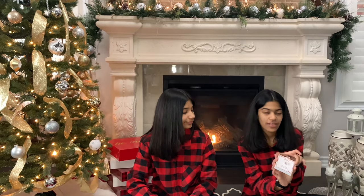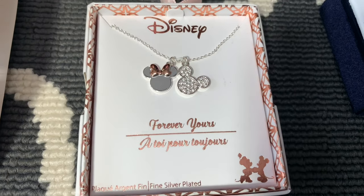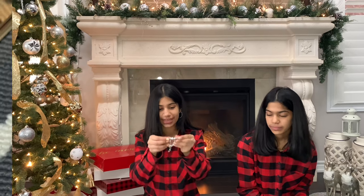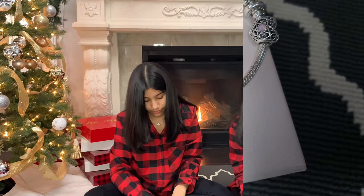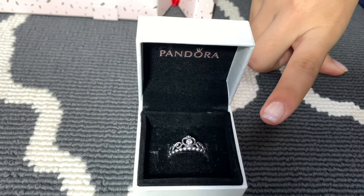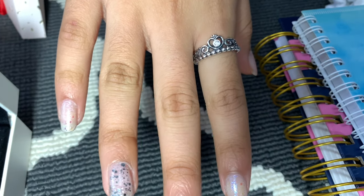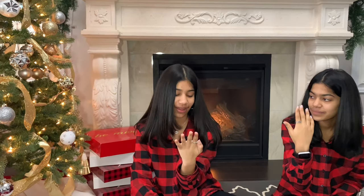So first I got this necklace — a really cute Disney necklace with Minnie Mouse and Mickey Mouse. I love this necklace so much, it's very pretty. The next thing I got was this safety chain for my Pandora bracelet, which I already had. Next I got this princess tiara ring from Pandora. Thank you so much, Mom.